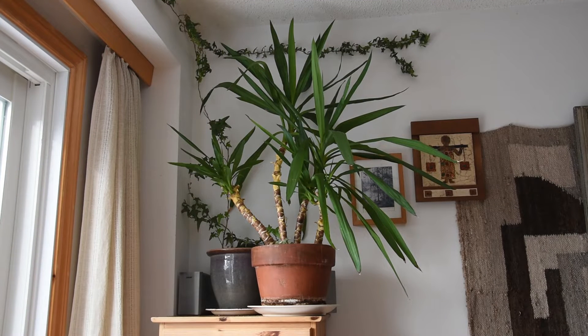Welcome! It's been almost exactly two years since I started my YouTube channel, and one of the first videos I made was a video about this plant — about my yucca. This yucca is one of my oldest plants, if not the oldest. It's been with me for more than three decades.